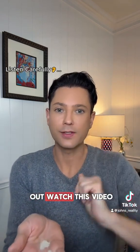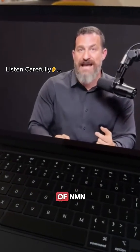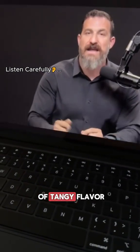Before you try it out, watch this video. Take sublingual NMN — I'll take anywhere from one to two grams of NMN as a sublingual powder, which, as the name suggests, you put it under your tongue and it dissolves there. It's got this kind of tangy flavor.